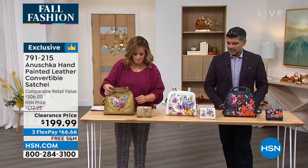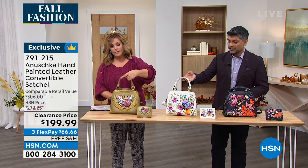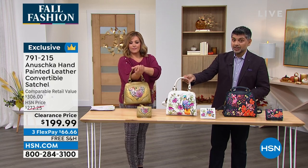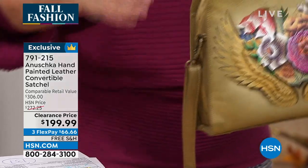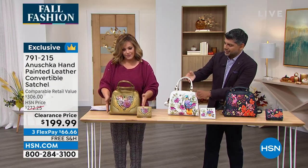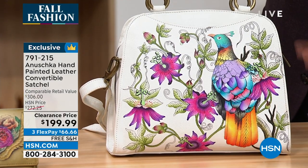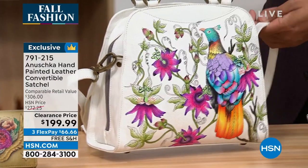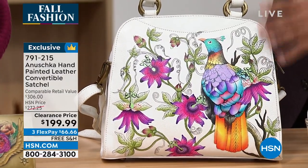It's a convertible satchel — you can wear it as a crossbody, over the shoulder, or at the crook of your arm — three different ways. Like our satchels, we've got that soft rolled handle. I love the structure; it has an almost domed shape around the edges, giving you a little extra leather so you can really see the artwork and the Himalayan bird.